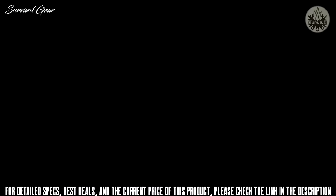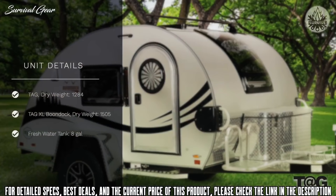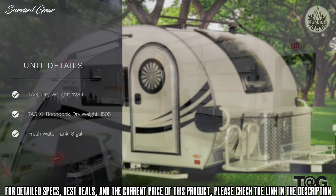Our TAG teardrop trailer is the ultimate two-person sleeper. It is our lightest of teardrops and can be towed by a wide variety of vehicles. Drive weights will range from 1,284 pounds for the 5-wide TAG up to 1,505 for the TAG XL when equipped with the boondock package. The TAG offers a fresh water tank with 8 gallons of usable water.